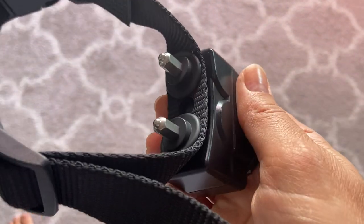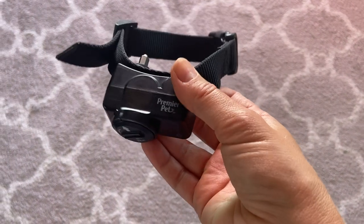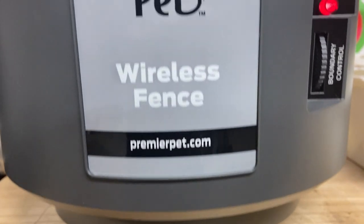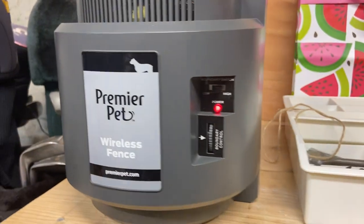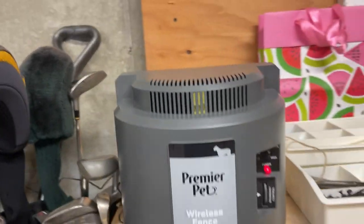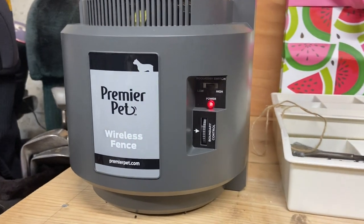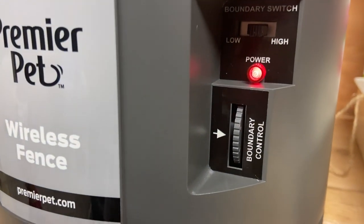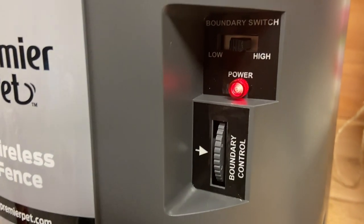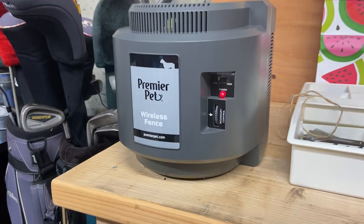I wanted to show you her collar — I had a few questions on it in my last video. I think the brand is Premiere Pet and it's the cheapest one I found. I also want to show this little part that's in our basement — it creates a circle border around our home and you can adjust the size of the border. It took a while to set up but now that it's set, it works great.